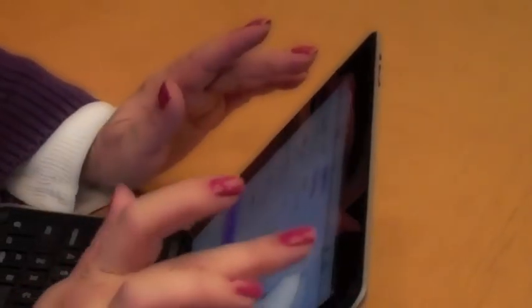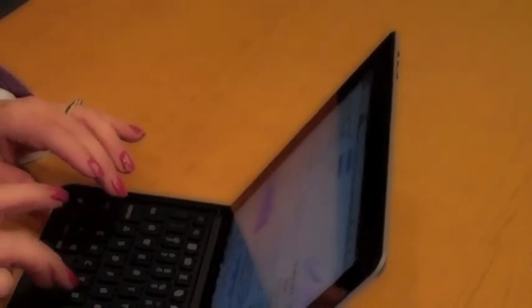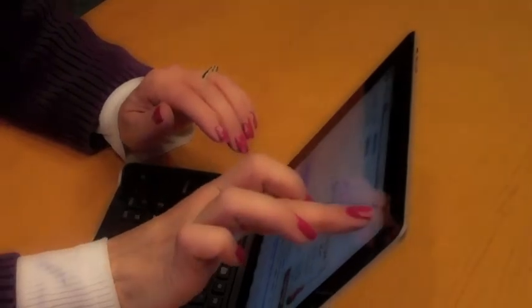Tablet computing can make your career center more portable, more adaptable, more dynamic, and more innovative. We look forward to seeing how you use iPads and similar devices in the future.